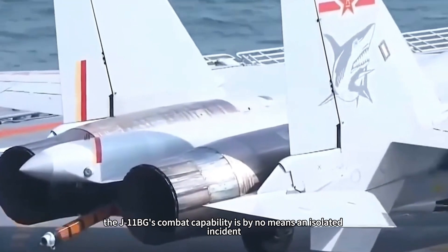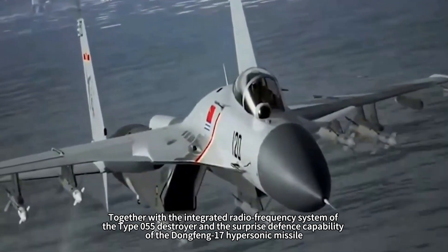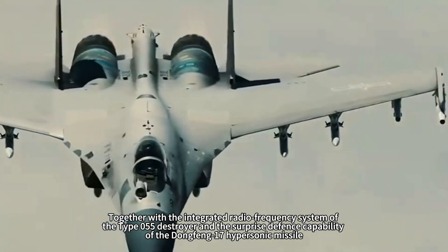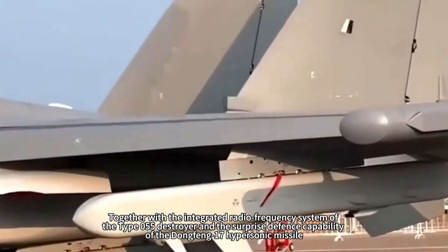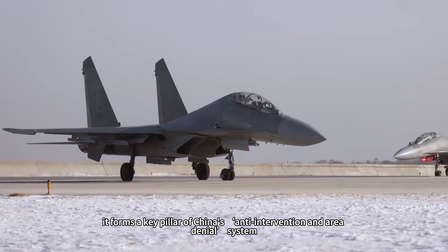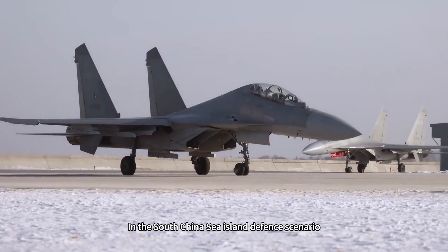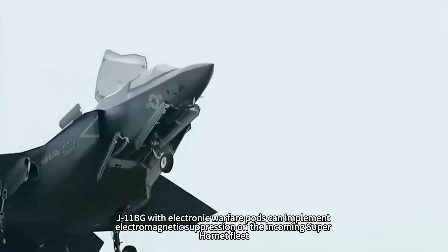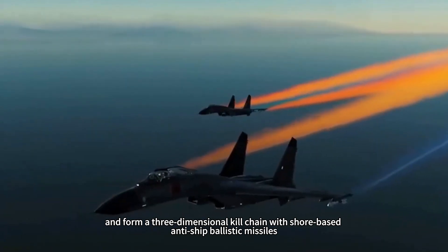At the strategic level, the J-11BG's combat capability is by no means an isolated incident. Together with the integrated radio frequency system of the Type 055 destroyer and the strike capability of the Dongfeng-17 hypersonic missile, it forms a key pillar of China's anti-intervention and area denial system. In the South China Sea island defense scenario, J-11BGs with electronic warfare pods can implement electromagnetic suppression on incoming Super Hornet fleets and form a three-dimensional kill chain with shore-based anti-ship ballistic missiles.